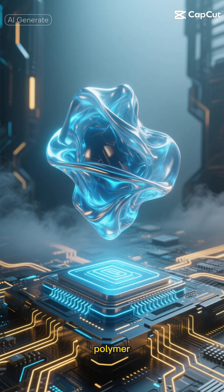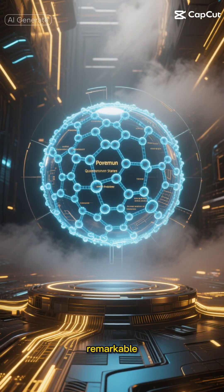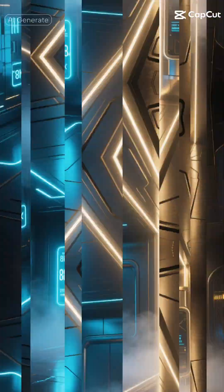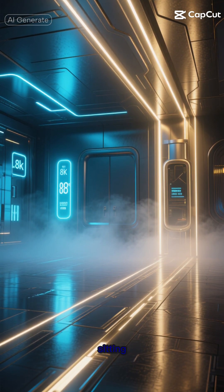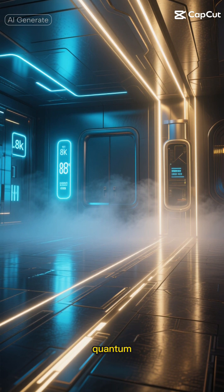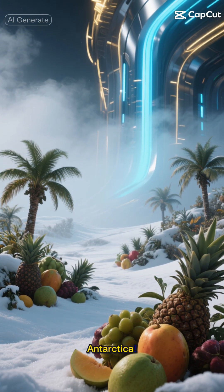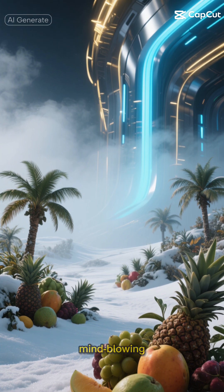But here's where our miracle polymer comes in. This remarkable material has shown it can protect quantum states at room temperature. Think about that — the same temperature you're sitting in right now could be suitable for quantum computing. It's like discovering you can suddenly grow tropical fruits in Antarctica. The implications are mind-blowing.